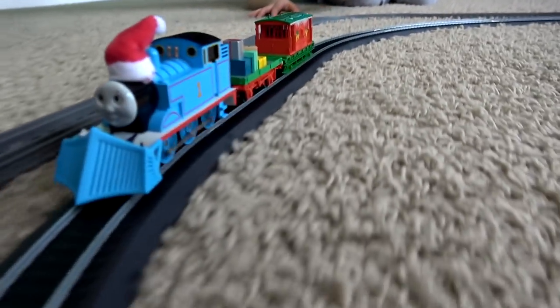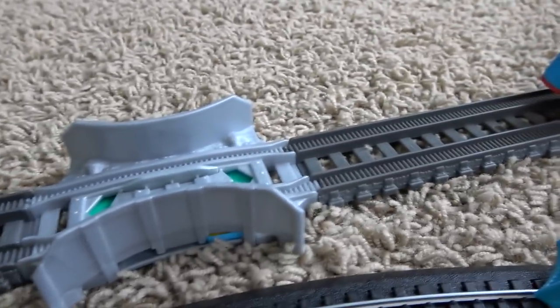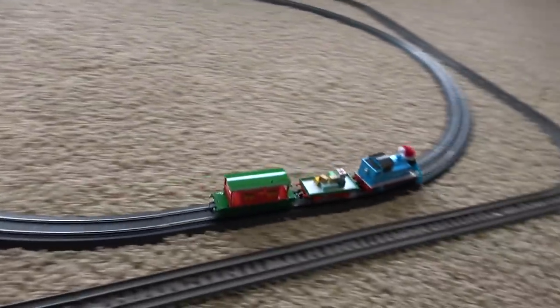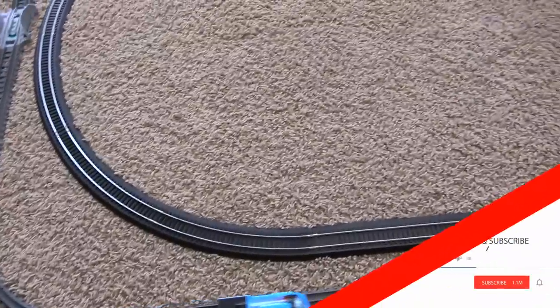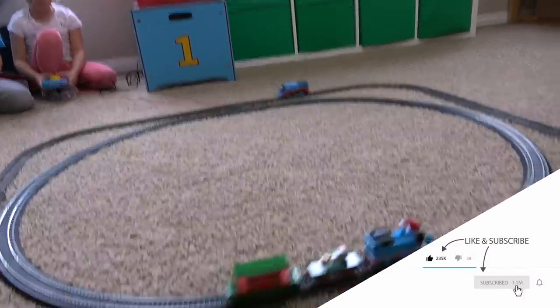Okay, let's see if we can stop this guy. Bachman Thomas ready? Trackmaster turbo boost Thomas ready? Go! Looks like Bachman is going very fast. Here comes turbo Thomas. We do have an outside track on the turbo Thomas, but I think that this Bachman is definitely faster. What do you guys think?